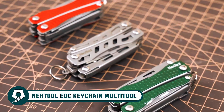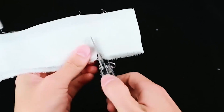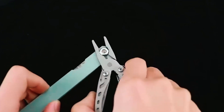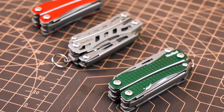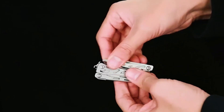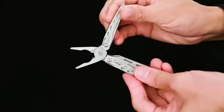Prepare for any adventure with the Nextool ADC Keychain Multi-Tool. Compact, durable, and packed with functionality, this 10-in-1 multi-tool is a pocket powerhouse made from corrosion-resistant stainless steel, boasting robust cutting performance. Measuring just 68 x 27 x 18 millimeters and weighing only 0.17 pounds, it's a perfect EDC companion with three stylish color options. With features like pliers, scissors, knife, bottle opener, nail file, and screwdriver, it's versatile and essential for camping, hiking, or everyday tasks. Easily attach it to your keys or bag and be prepared for anything life throws your way.